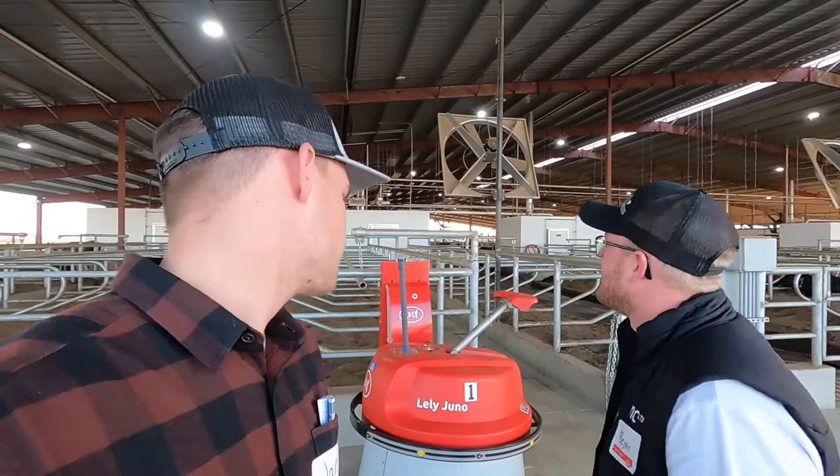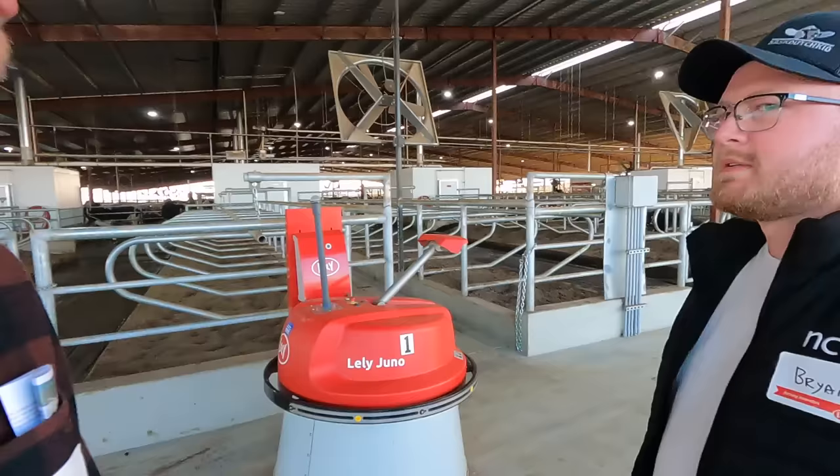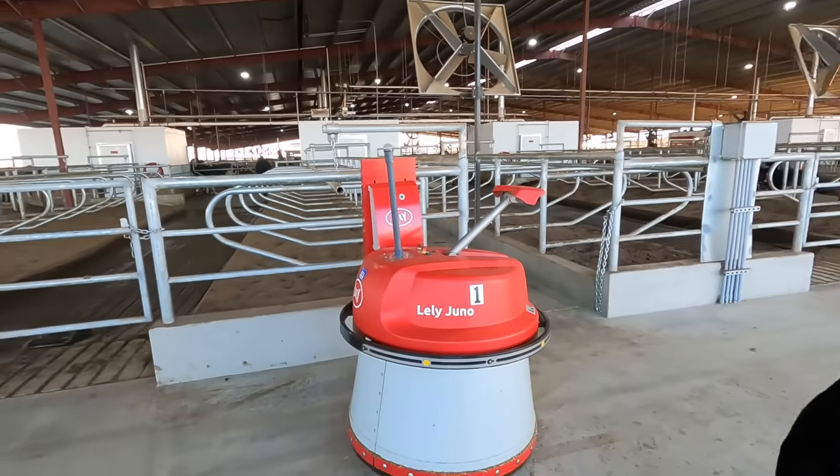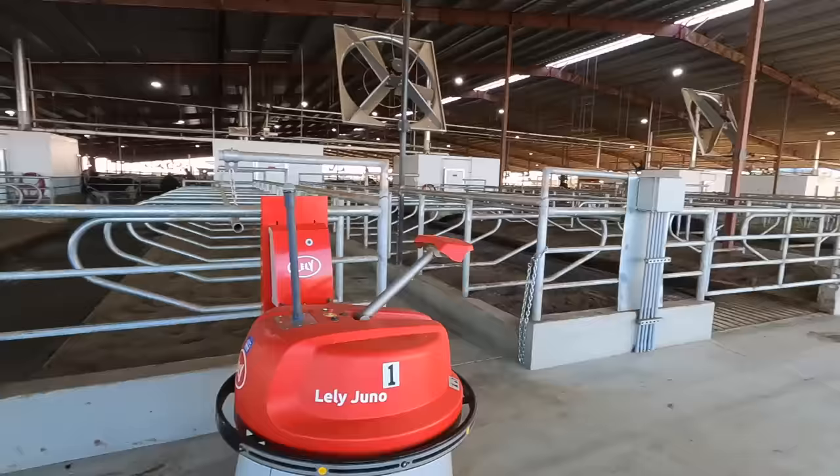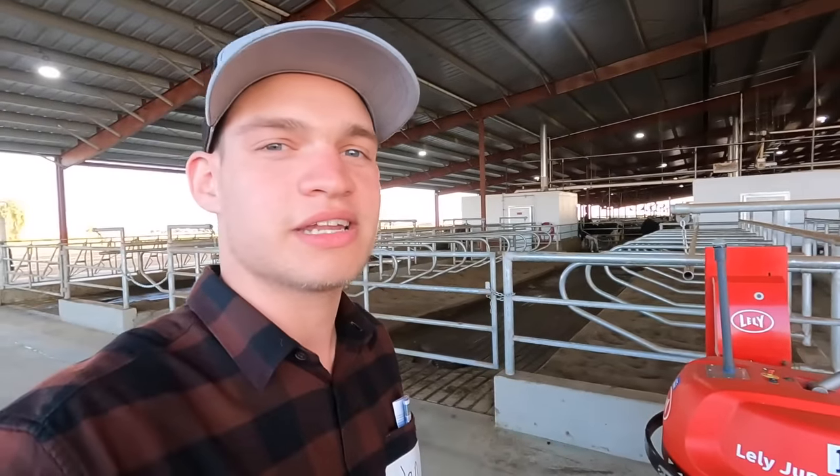So we're in the barn right now and there's 12 Lely robots milking cows behind us. We'll start with the Lely Juno — we saw this thing at the show and they got two in this barn set up. It's looking pretty clean and neat.